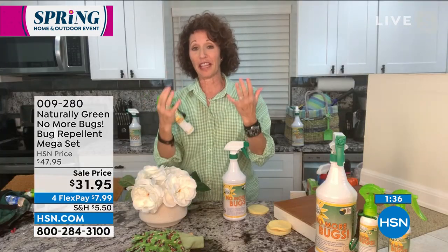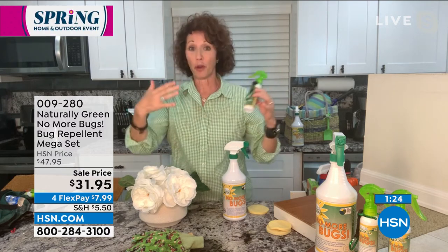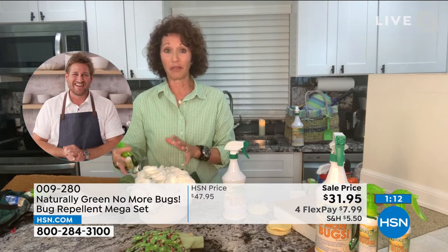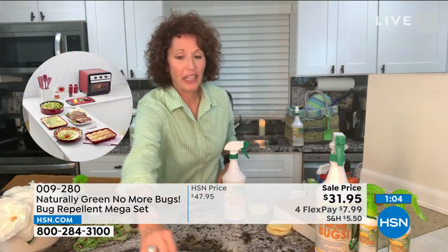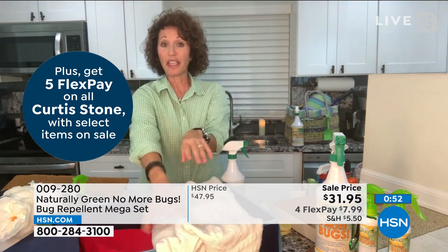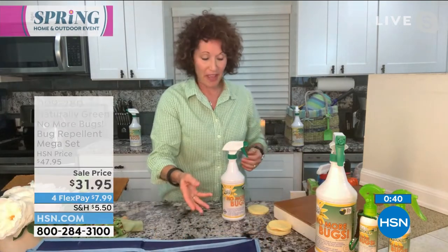This is a USDA BioPreferred bio-based certified product, meaning the United States Department of Agriculture says it's safe for inside your home, on your person, your dogs, animals, and plants. You can dilute it a little and use it on fresh-cut flowers you bring inside, making sure you're not bringing bugs in with them. It's also great for gardening, and when it's time to put sweaters up in the attic, you can turn any storage space into a virtual cedar chest just by spraying No More Bugs. This is a USA-made, woman-owned company.